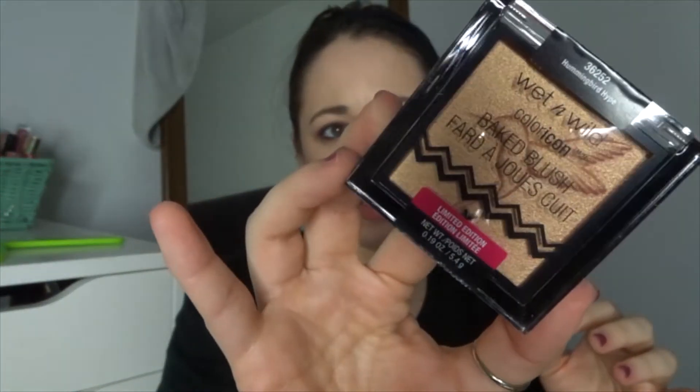Then I grabbed one thing from the Flights of Fancy collection that I was never able to find anywhere, and that's the Hummingbird Hype blush, which I feel like I could use more as a highlighter or blush topper. I also grabbed one item from the Fire and Ice collection, and that is the bronzer in Bronze Dynasty.